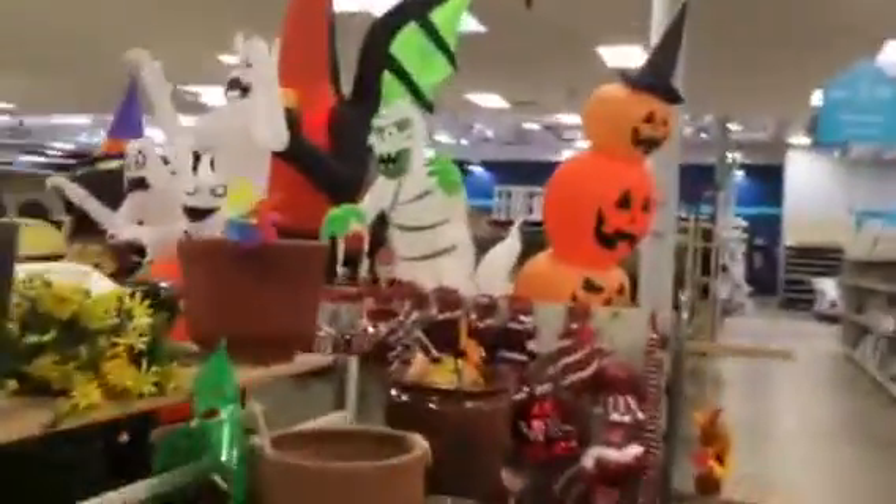And some inflatables for all you inflatable fans. That's cool guys. Another guy here.